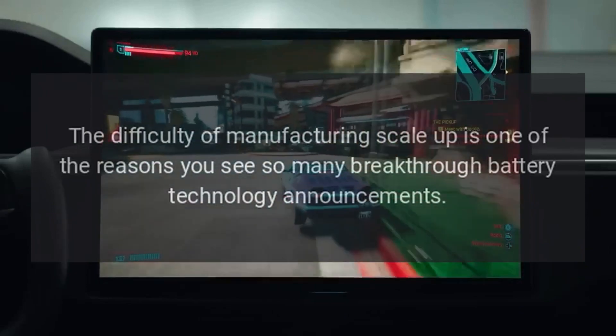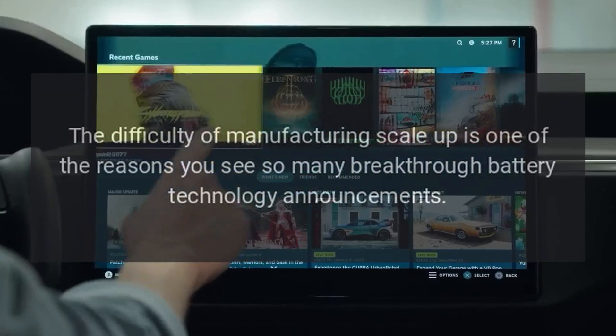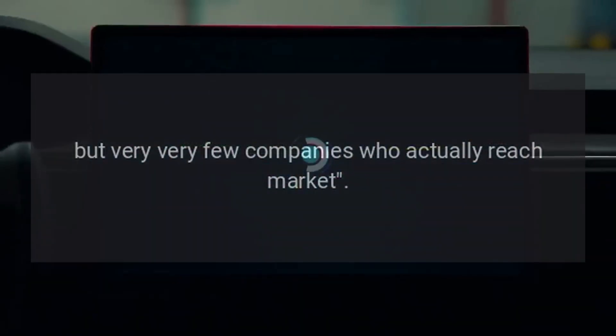The difficulty of manufacturing scale-up is one of the reasons you see so many breakthrough battery technology announcements, but very, very few companies who actually reach market.